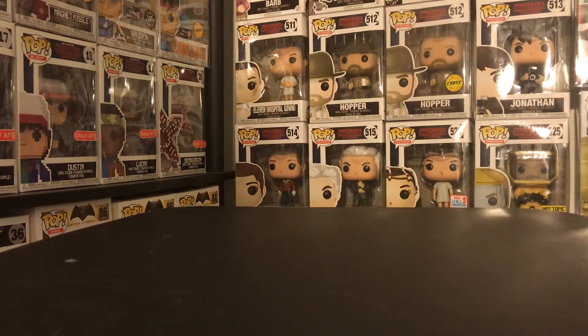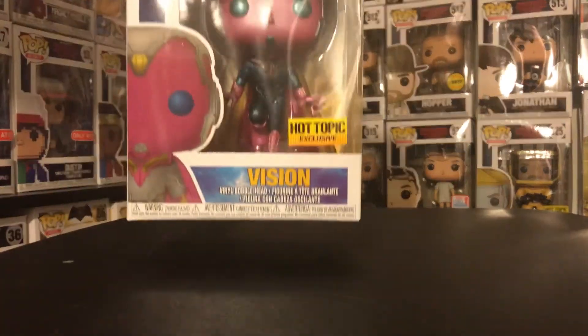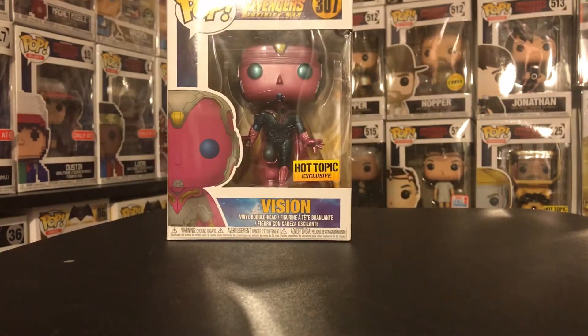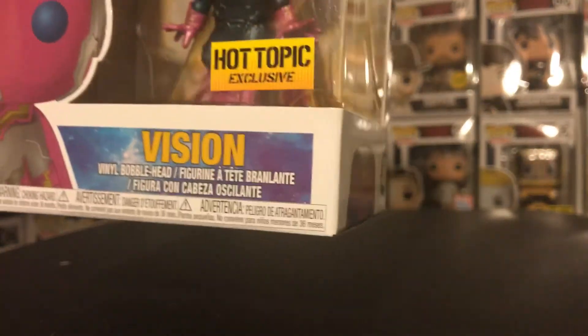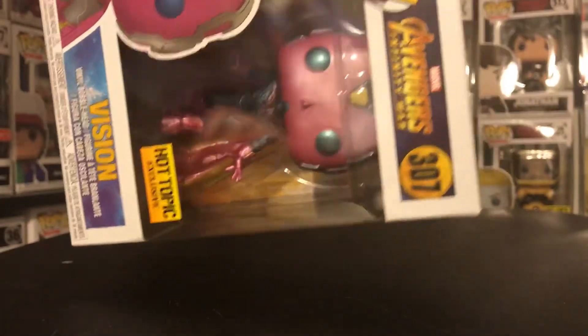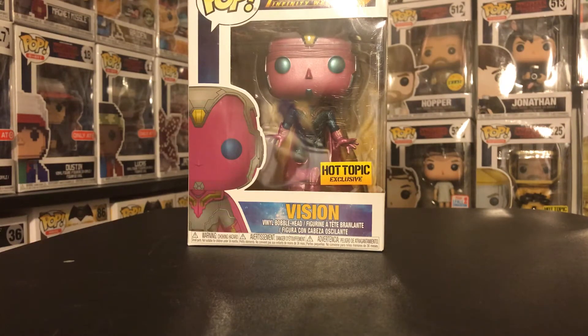I'm probably going to try to get the complete Infinity War set. I've got to go get all the commons — I'll probably do a bundle and get a whole crap load of them all at one shot. But I've got to make sure I have the extra cash for that. Here we go — I have the Hot Topic Vision exclusive pop. It's beautiful in person — metallic on the uniform, his eyes and his face, and then the translucent cape. It's great. For the Infinity War set so far, it's just Vision, Adolescent Groot from Toys R Us, and Black Widow that I have.